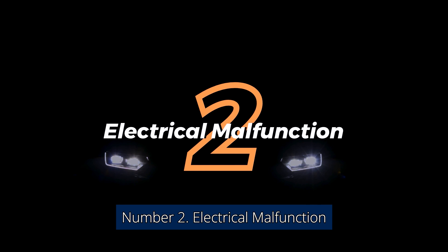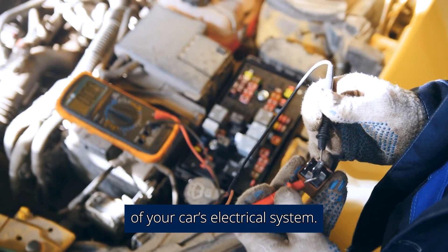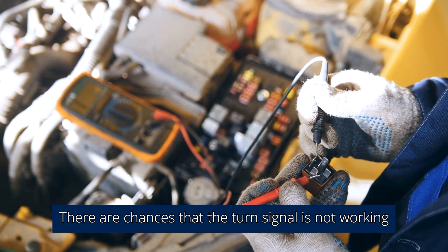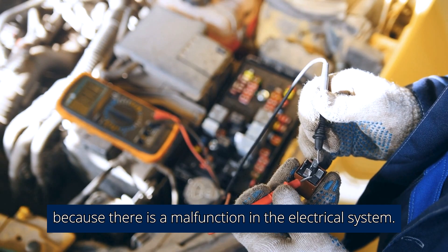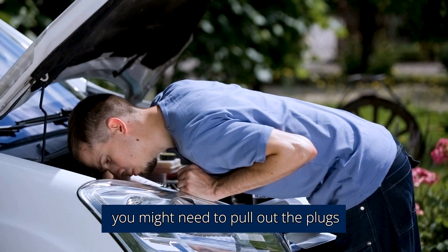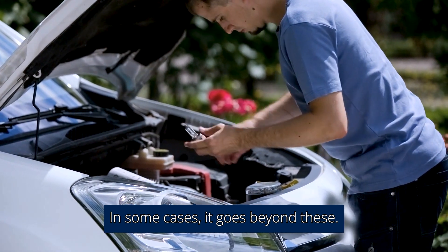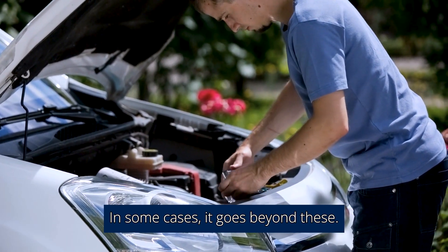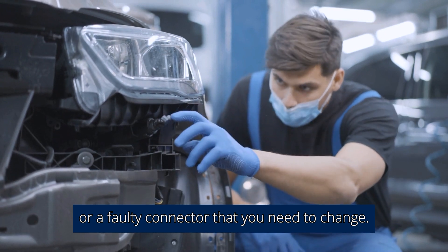Number 2: Electrical Malfunction. The turn signal is a major component of your car's electrical system. There are chances that the turn signal is not working because there is a malfunction in the electrical system. Sometimes you might need to pull out the plugs in the turn indicators and plug them back in. In some cases, it goes beyond this — you will need to check if there is a bad wire or a faulty connector that you need to change.